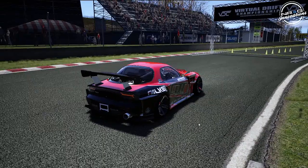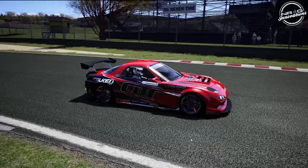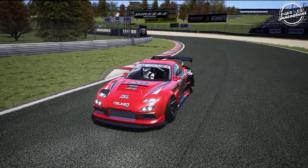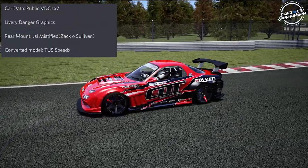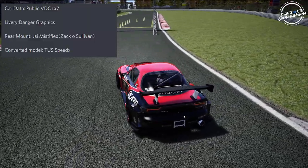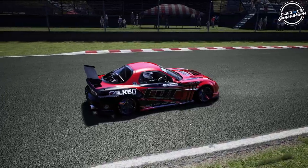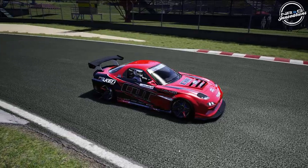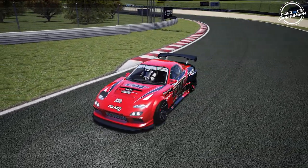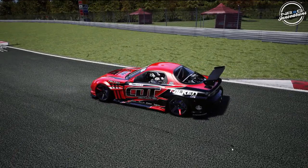Got that lumpy idle going — just banging redline on this RX7. It's definitely a crazy looking, aggressive car. Nirvana used to drive an RX7 back in his FD days, so it's kind of cool to see him back in an FD chassis. Credit where credit is due — this is a VDC RX7 public car, but the livery was done by Danger Graphics. The beautiful rear mount radiator was done by JSI Mystified, as well as the converted model from TUS SpeedX. Everything else on this car was done by Nirvana himself. We're gonna go full rip on this — headphone users, turn it down a little bit. This thing's gonna be high rev, so let's go full send and see what we can do.